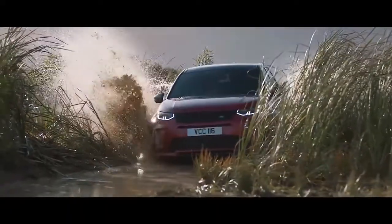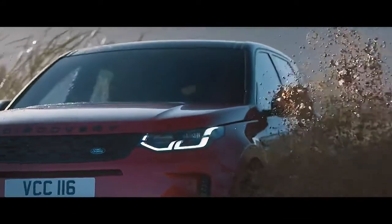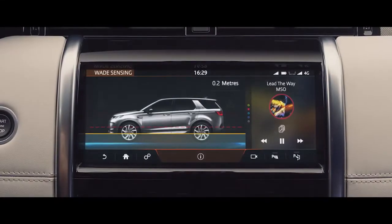With a class-leading wading depth of 600 millimetres and onboard real-time depth information, nowhere is off-limits for the Discovery Sport.